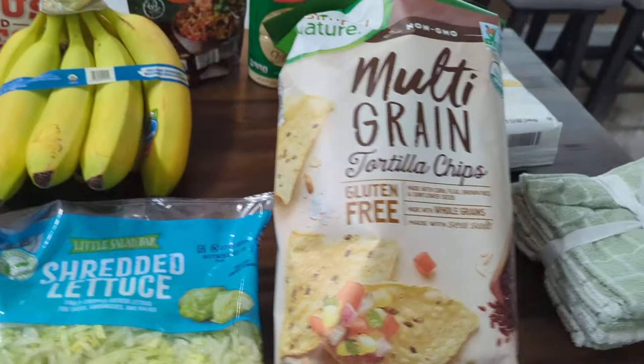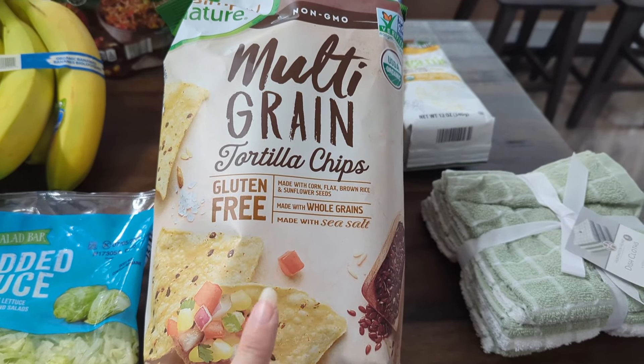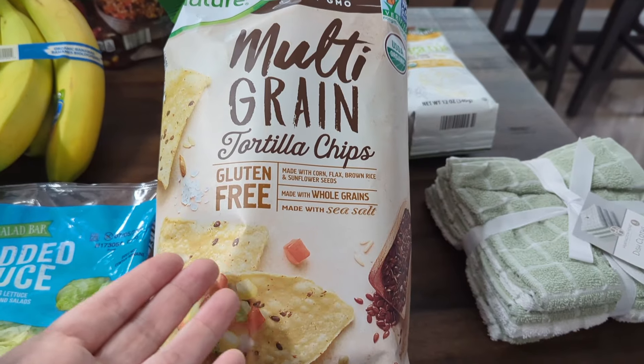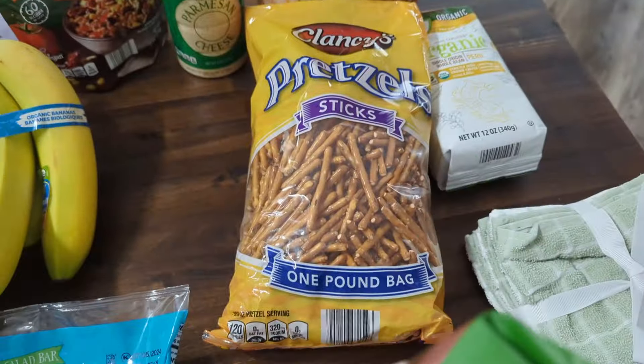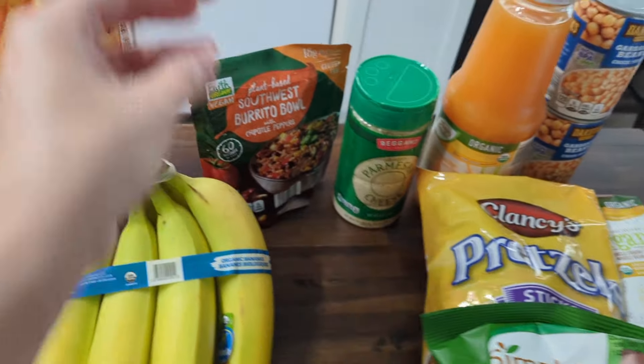I got some cream cheese and then some of these multi-grain tortilla chips. These are pretty good — they have flax seeds in them to make them healthier. We actually really like these tortilla chips. And then some pretzels back here for my son. He loves pretzels, so I picked those up for him.